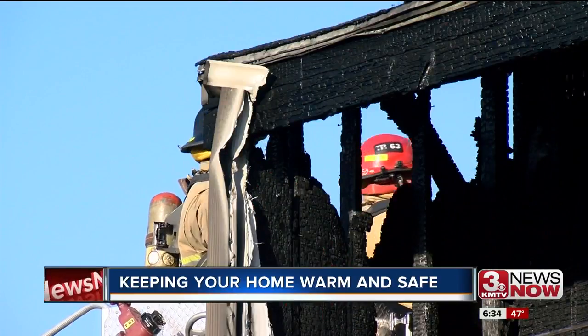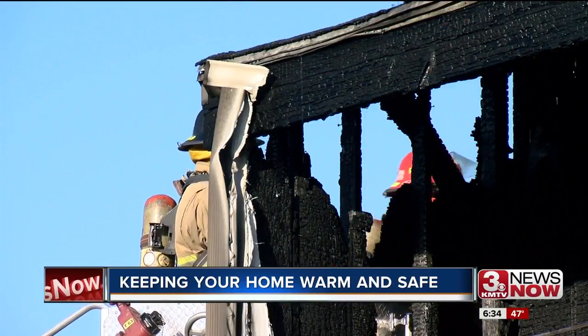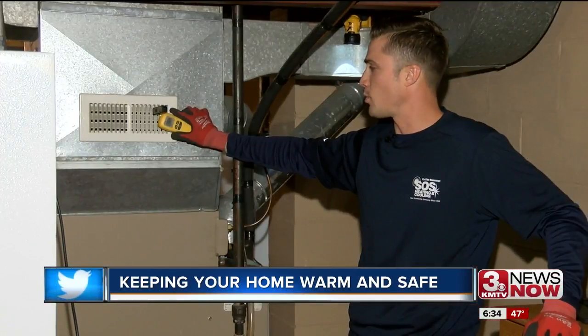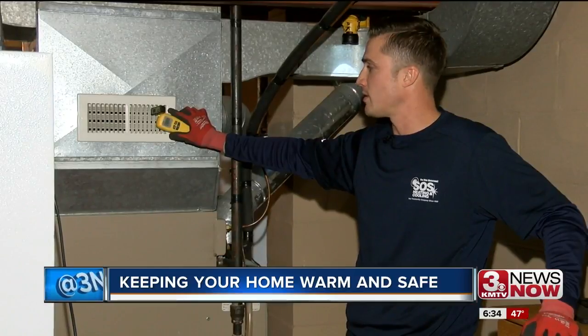And lastly, get that chimney checked because creosote builds up inside of it — eventually that creosote can catch on fire. To make sure that your home doesn't become a victim of a dangerous fire or carbon monoxide leak. Reporting in La Vista, Brutal Sinaita, 3 News Now. Carbon monoxide leaks are tricky to detect. A lot of people think they have the flu because they have similar symptoms like body aches and headaches. That's why it is so important to make sure your home is updated with proper carbon monoxide detectors.